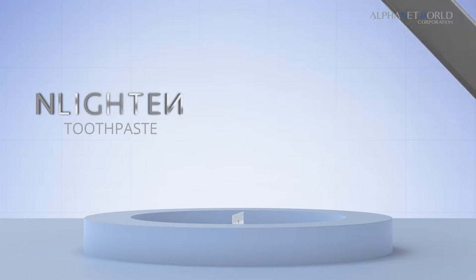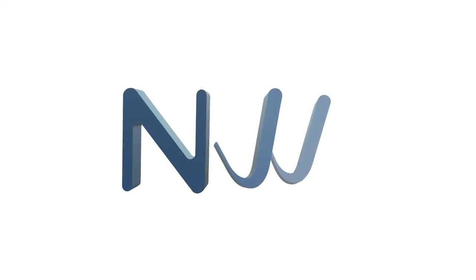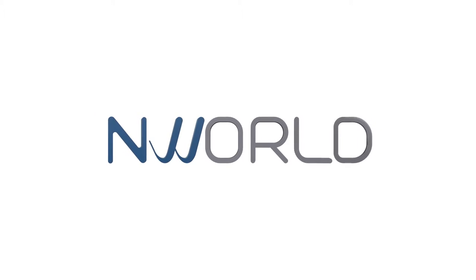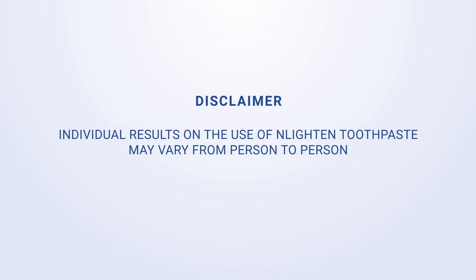Enlighten Toothpaste — for fresher breath, healthier gums and whiter teeth. Individual results on the use of Enlighten Toothpaste may vary from person to person.